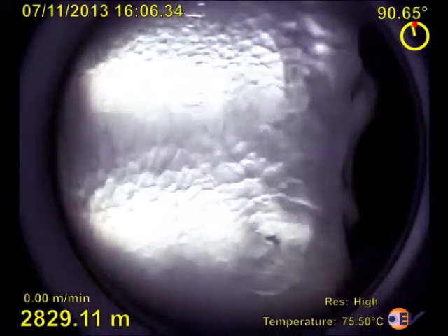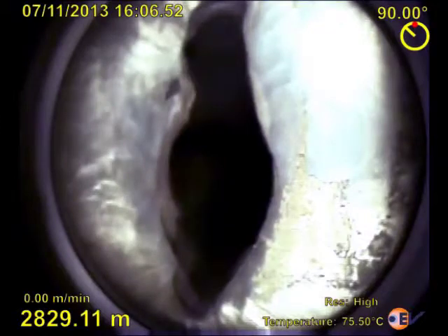We certainly believe that HD eLine has set a new standard for downhole video.